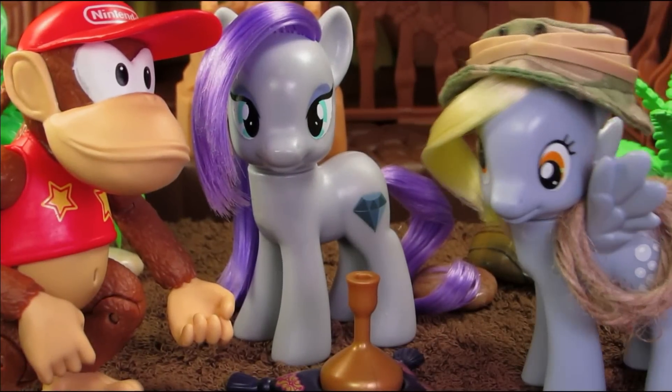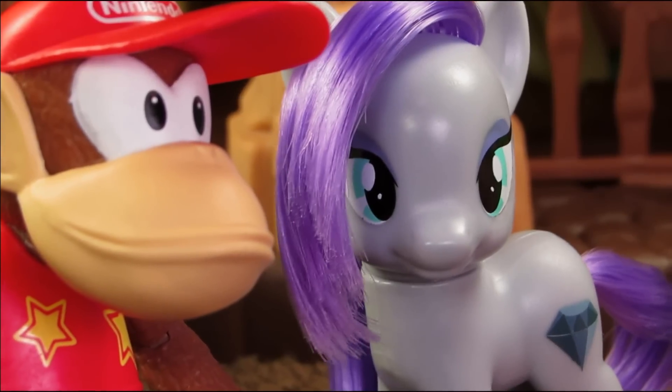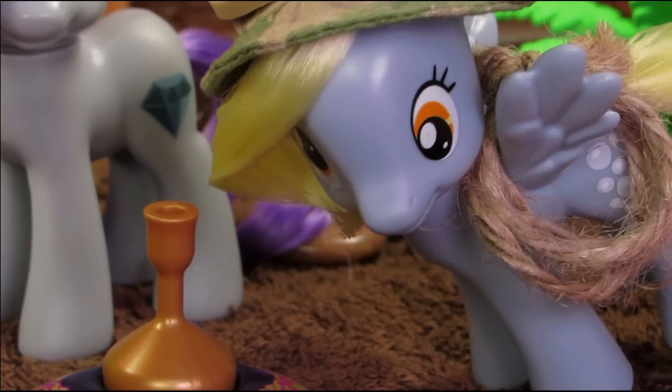Oh my muffins, I think I know what it is. This is totally a bottle filled with ancient muffin flavoring. If that's the case, I'm sure it's already evaporated. Hey, if you're still watching, put muffin juice in the comments. Bye.